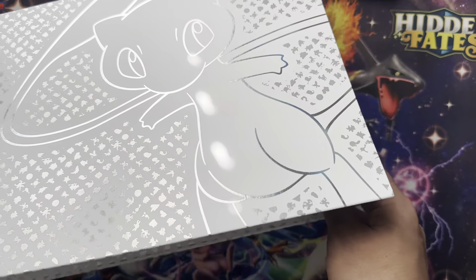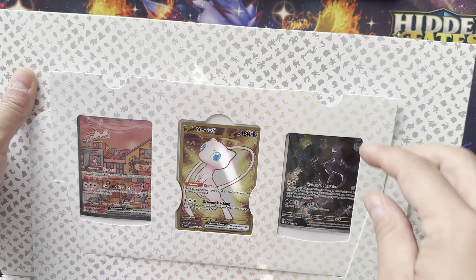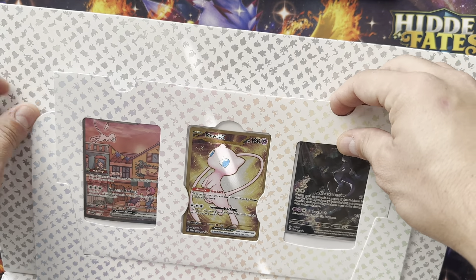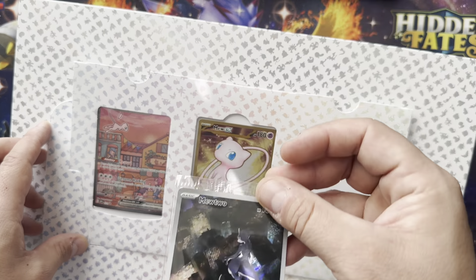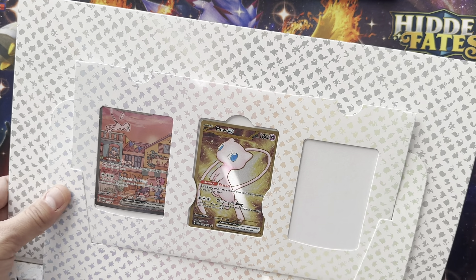I've really been enjoying the 151 set. Look at that — come on, these promos are nuts. So cool. The Mewtwo — I did not know I got this one, looking over the city.